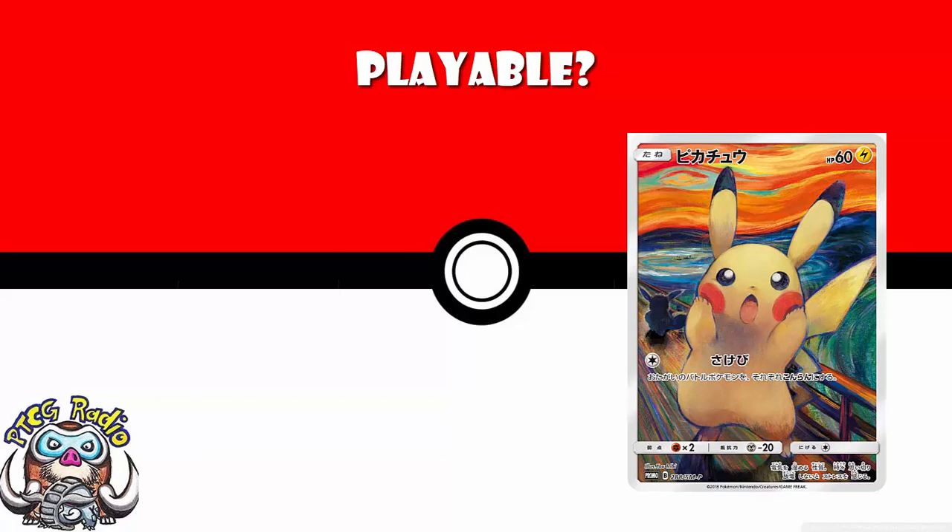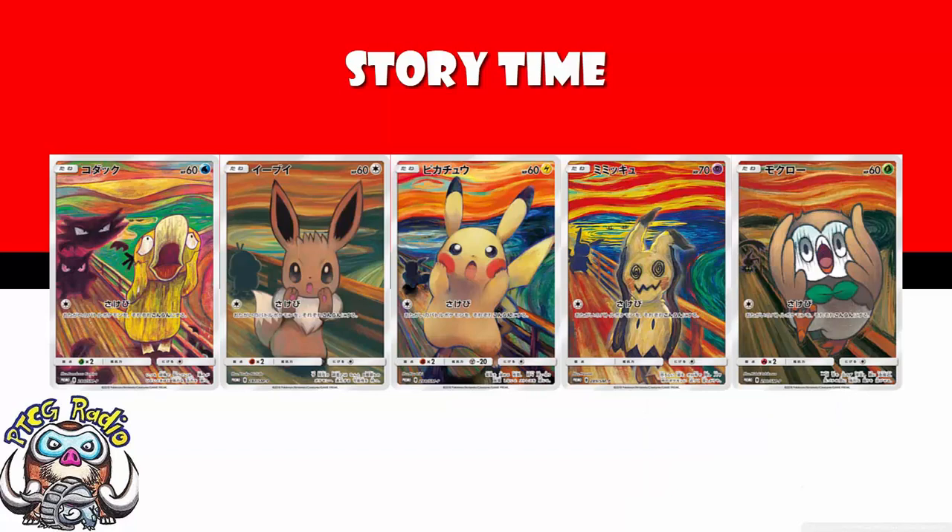They're actually legitimately playable, which is kind of fun, and they're wonderfully designed. I love that Pokémon have done this and I hope we see a lot more of it in the future. If you look at the cards side by side, you've got the ghost Pokémon haunting Psyduck, Psyduck haunting Eevee, Eevee haunting Pikachu, Pikachu haunting Mimikyu, and Mimikyu haunting Rowlet. They all match up — that's what they look like, what they do, whether they're good, and how to get them.